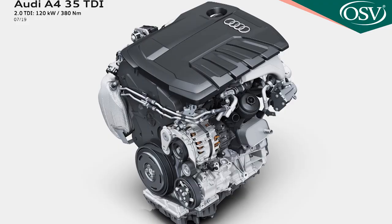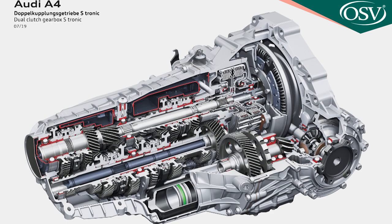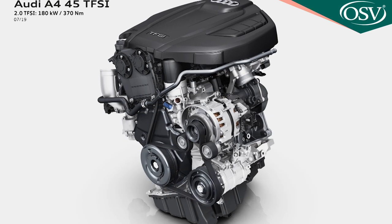Audi expects a strong seller to be the entry-level A4 35 TFSI petrol variant, which now gets a 150 PS two-litre TFSI unit and is the only one in the range available with a manual gearbox. In S-tronic auto form it's capable of 42.8 mpg on the WLTP combined cycle and up to 126 g/km of CO2. The same two-litre TFSI engine is offered in 190 PS form in the 40 TFSI and in 245 PS guise in the 45 TFSI Quattro.